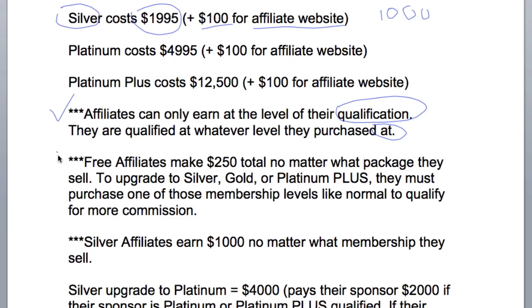Free affiliates make $250 total no matter what package they sell. To upgrade to Silver, Platinum, or Platinum Plus commissions, they must purchase one of those membership levels like normal to qualify for more commissions. Silver affiliates earn $1,000 no matter what membership level they sell.